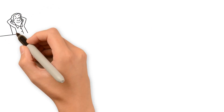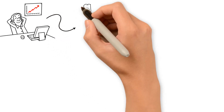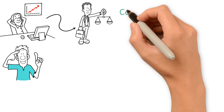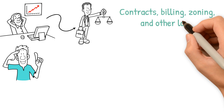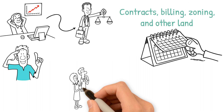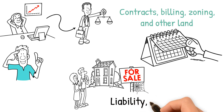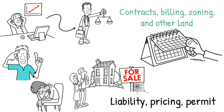Real estate attorney. Once you have the business established, a lawyer is obviously there for any future problems that arise. That's why it's a good idea to find a lawyer who specializes in property use and contracts. Contracts, billing, zoning, and other land use issues can end up in legal limbo for months or years, potentially tying up a property to either delay a purchase or prevent a sale. A good real estate attorney is able to handle any liability, pricing, permit, and title problems that may arise.